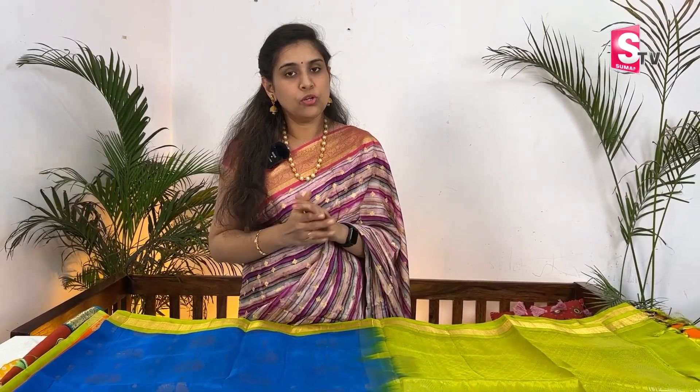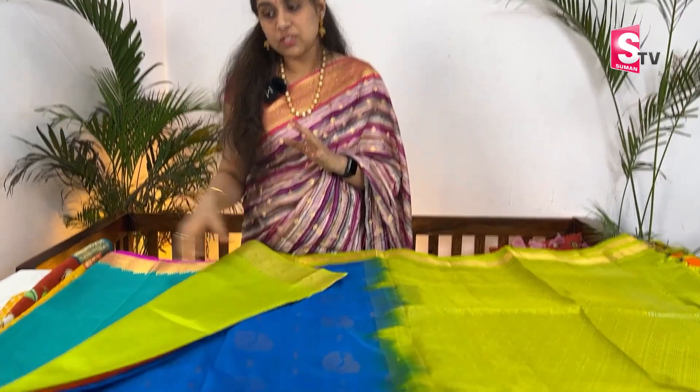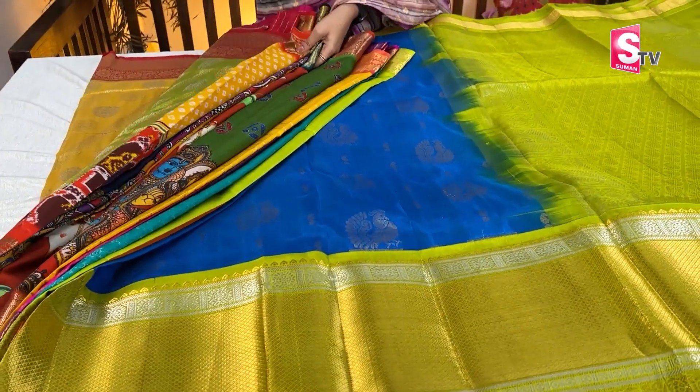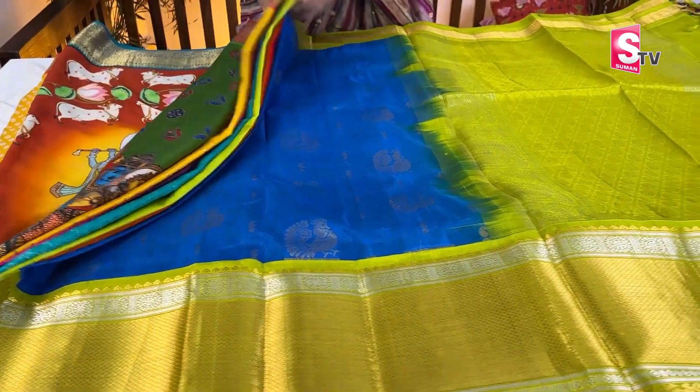We are going to talk about the episode. We have a collection of Vankil Kiri Pattu Sarees, latest Kanjiwaram Printed Sarees, and Vanaras Tissue Sarees. First saree — we have a copper sulfate blue.